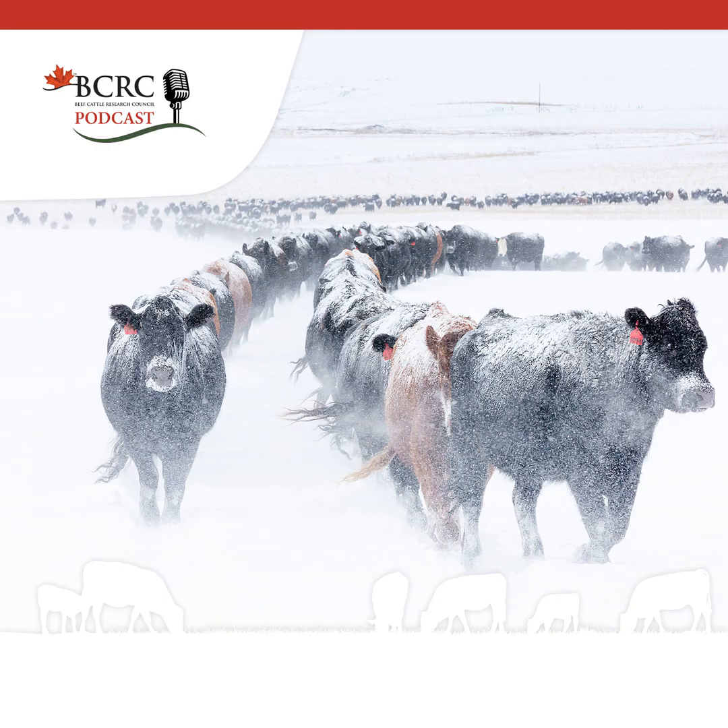Tip number six: frequently monitor weather conditions and how cattle are responding. Weather conditions can change rapidly, leading to compromised water access and rendering windbreaks ineffective. Dramatic changes in temperature put extra stress on cattle, particularly those groups that are more susceptible to the cold, such as young calves and under-conditioned cows. Have plans in place for periods of extreme cold weather and watch for signs of cold stress in your herd.